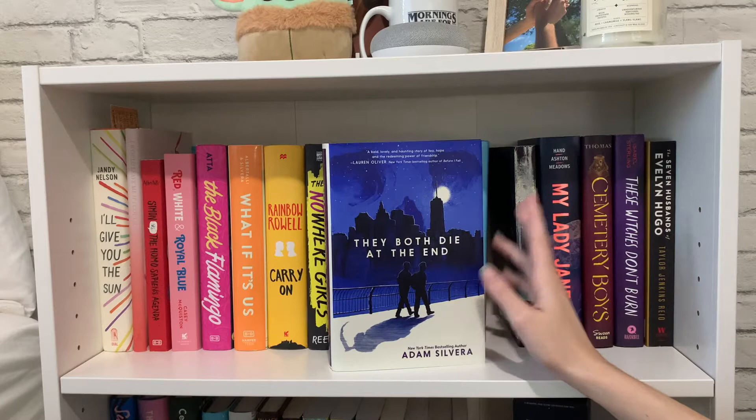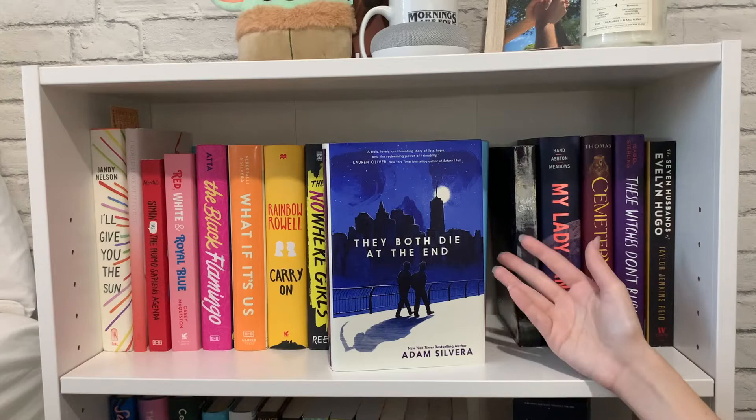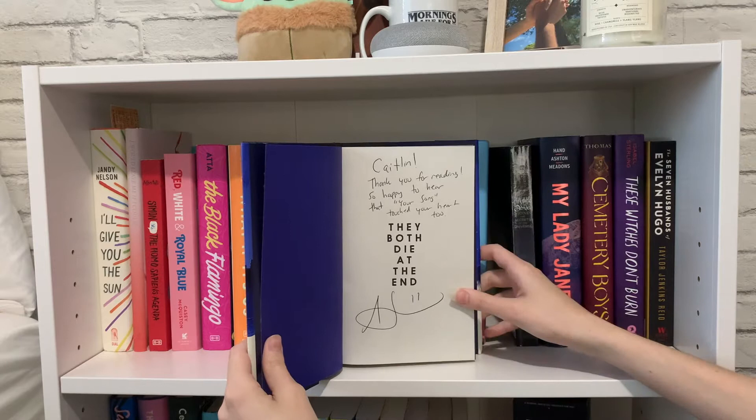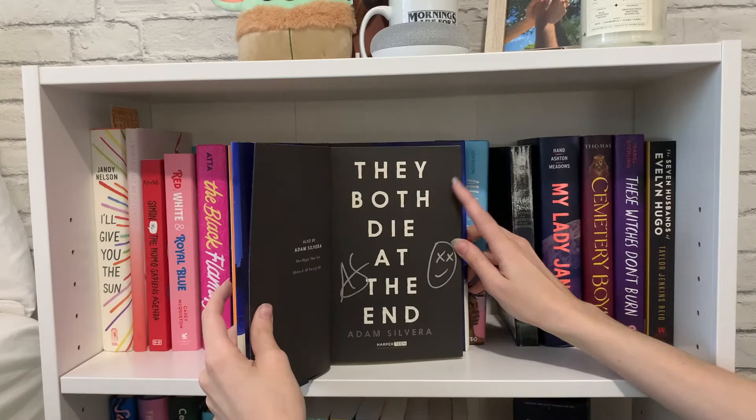I love this book because it is personalized by Adam Silvera. A publisher or bookstore was doing a thing where if you bought the book and left a little message, Adam Silvera would sign and personalize it for you. Mine says 'Caitlin, thank you for reading. So happy to hear that Your Song touched your heart too,' with his signature at the bottom. This is the only personalized signed book I have and it's just really special to me.